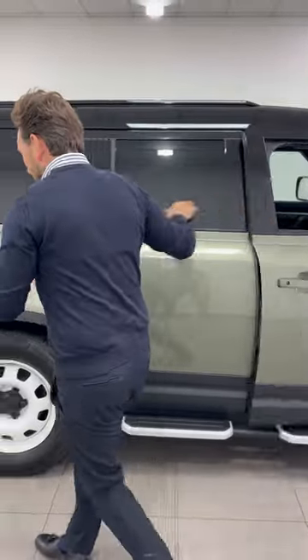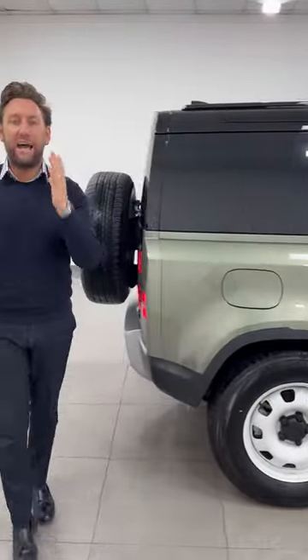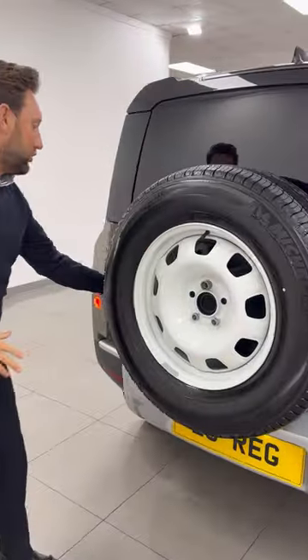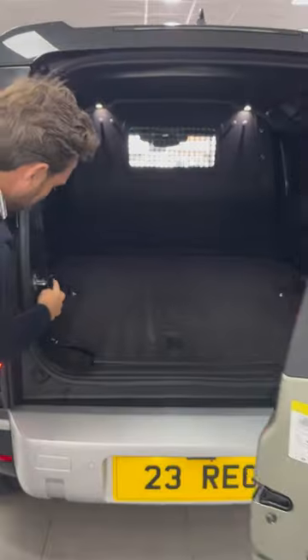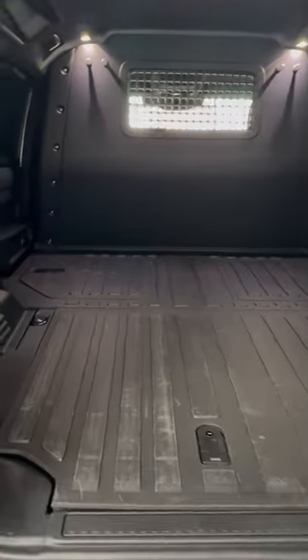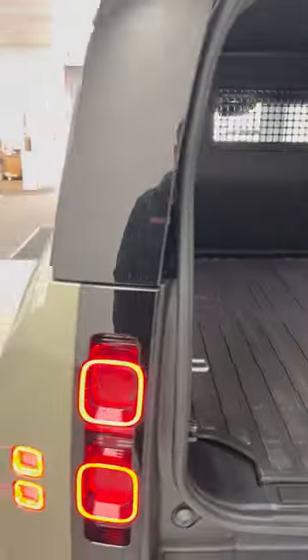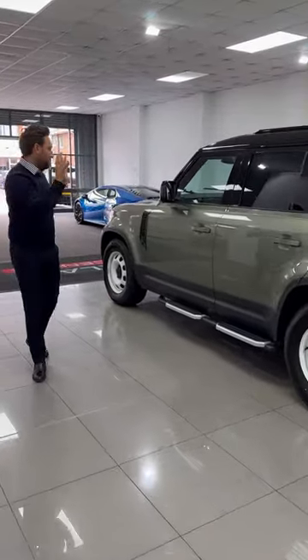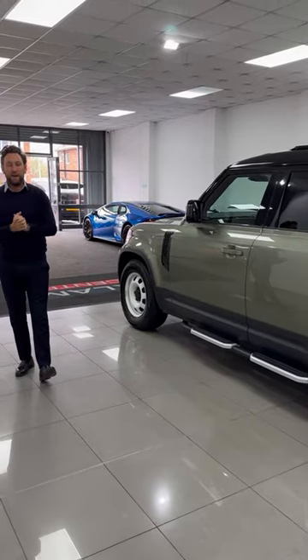It's got air suspension, which is a huge option — nearly a two-thousand-pound option. Look at the spare in that color. There's your air suspension button — you press that button there and the car will drive unbelievable in all ways, off-road and on-road. It's commercial, it's VAT qualifying, Pangea Green with ten thousand pounds worth of options.